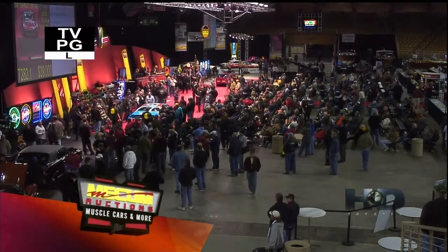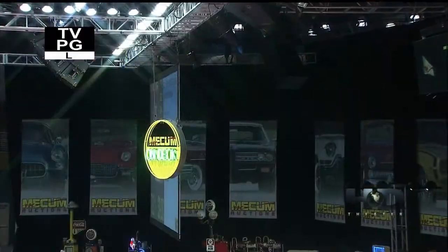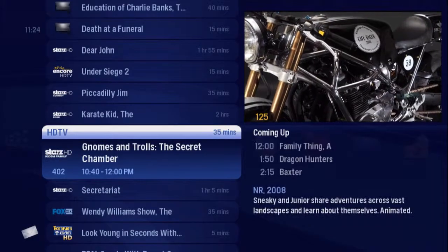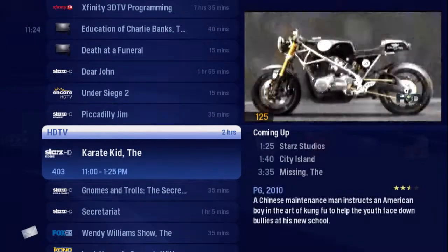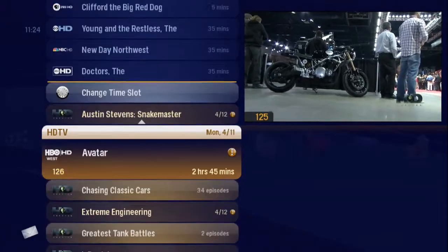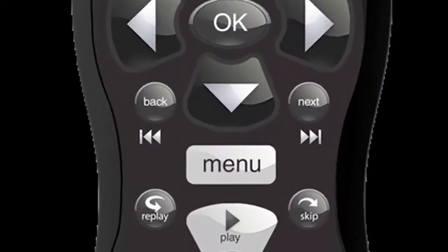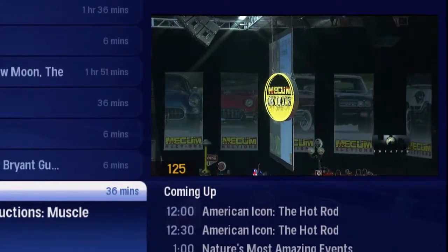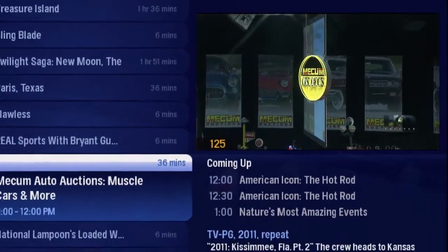No matter what you're watching, odds are you're going to want to see what else is on or what's coming up. The Home Network Gateway interface gives you access to and control of features and programming through a unique menu. So press the menu button on your remote and continue watching your show with the mini TV up at the top right.